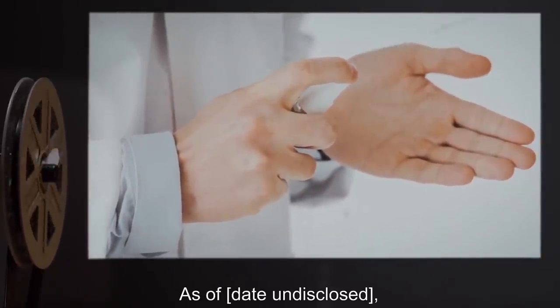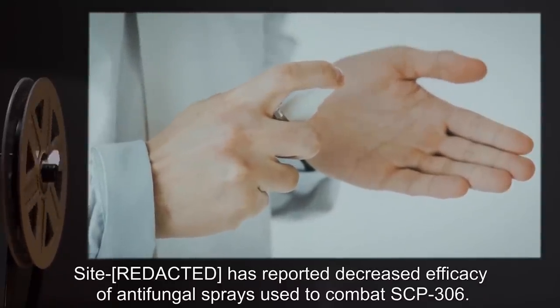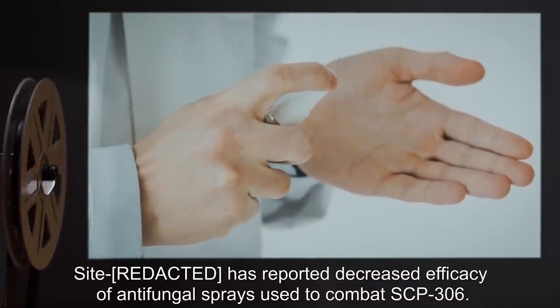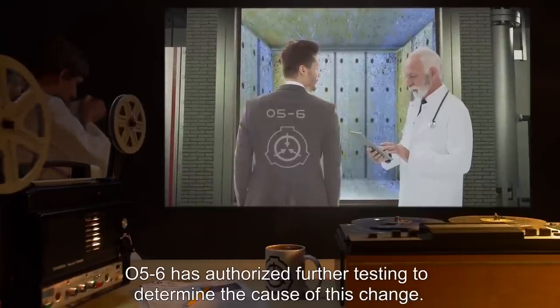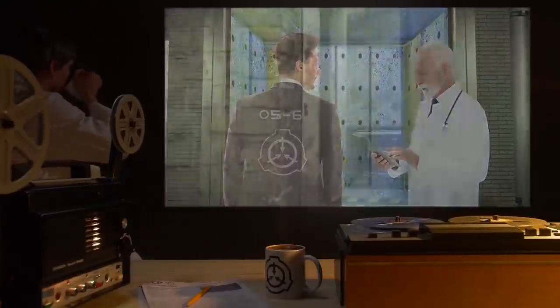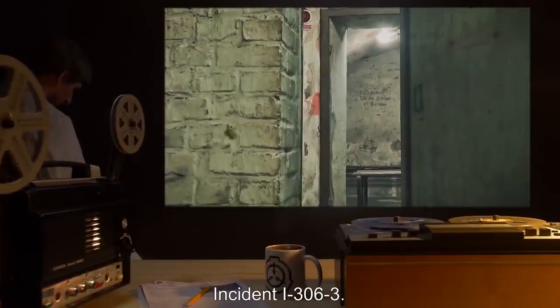Addendum three: As of an undisclosed date, a site has reported decreased efficacy of antifungal sprays used to combat SCP-306. O5-[redacted] has authorized further testing to determine the cause of this change.